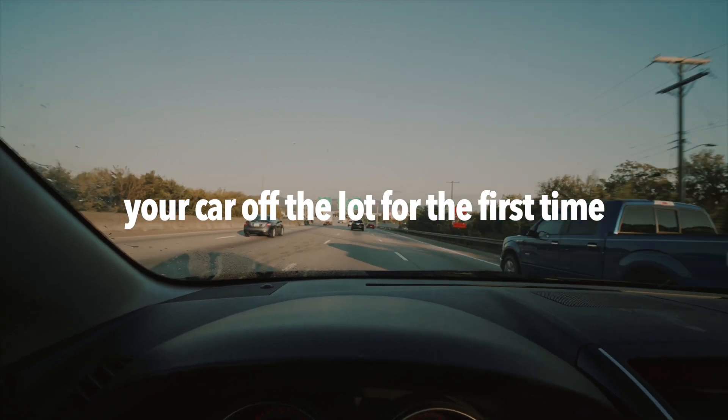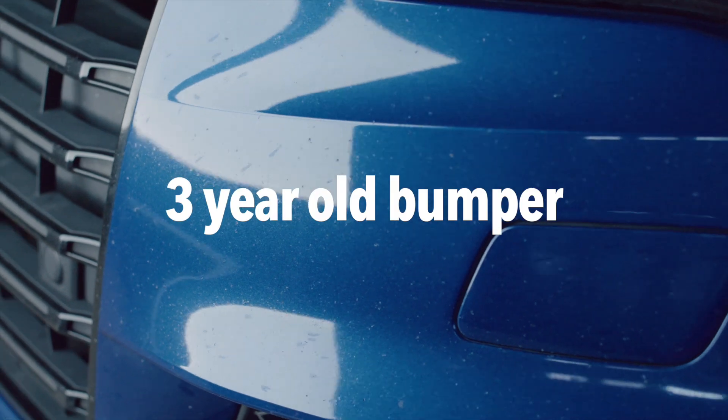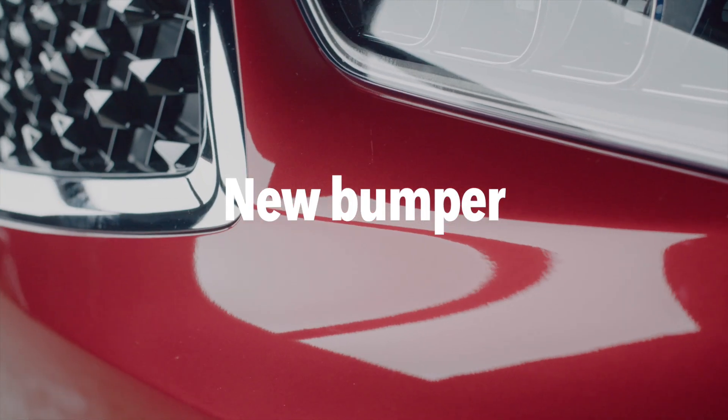When you drive your car off the lot for the first time, it's like you're driving into an invisible sandstorm. Every time you get on the road, your car is getting hit with sand, rocks, bugs, and more.